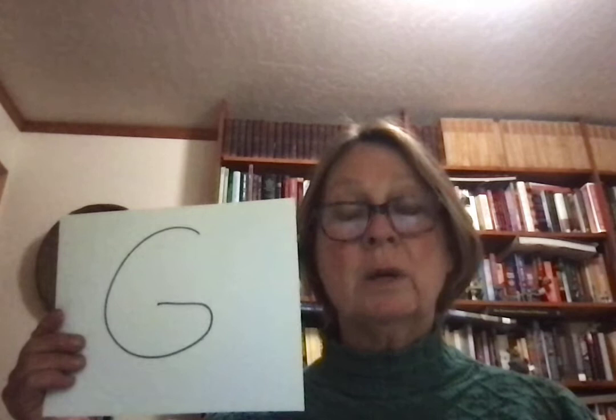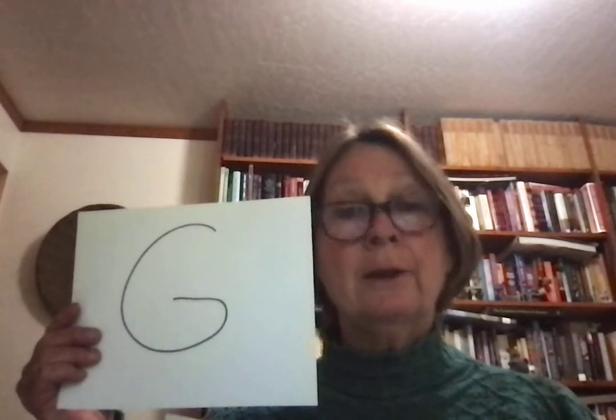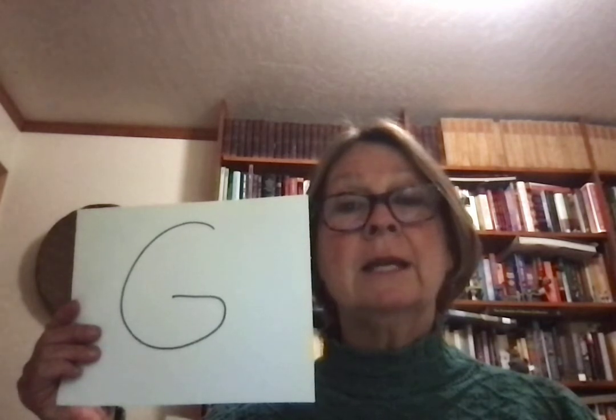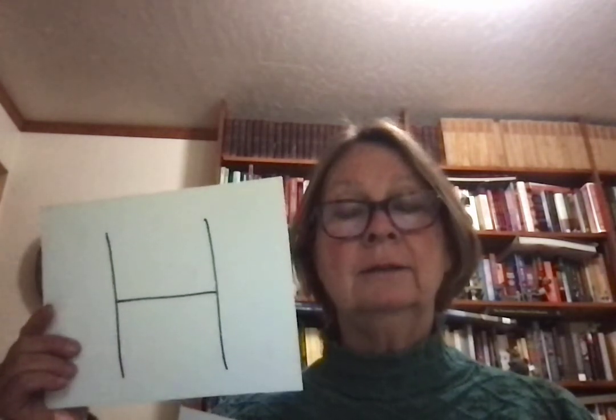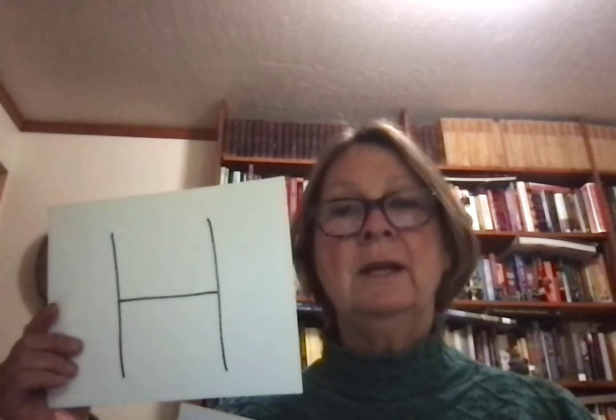G also makes two sounds — this is one of the consonants that is a little bit tricky. It makes a hard sound like g, like go or get. And it also makes a soft sound that sounds like the letter J, like George or giraffe. H sounds like h — hop, hello, h.